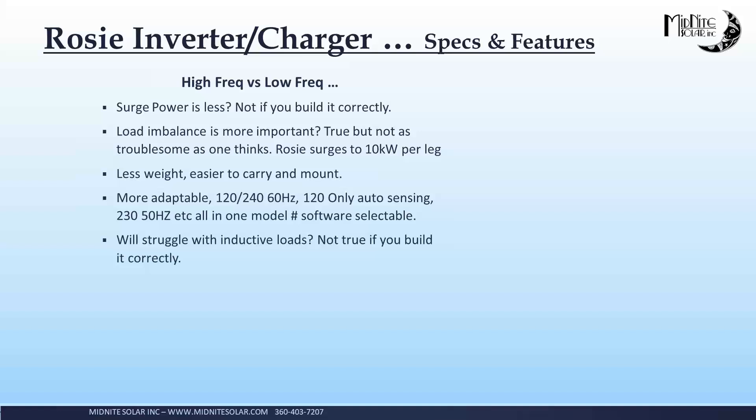Probably one of the big plusses of high frequency is less weight. Anybody who has lifted a Schneider XW Pro or a Sunny Island knows what I'm talking about. This ROSE is seven kilowatts and weighs 42 pounds. This thing is just easy to lug and easy to mount — it's not going to break your back to get it on the wall. The other advantage of high frequency is adaptability. You can have a single inverter like a ROSE that can do 120/240, 60 hertz, 120 only auto-sensing, 230/50 hertz with the push of a button, or even auto detect 208 three-phase. The 120-volt auto sensing is pretty cool. If you've got an RV with a 50-amp service entrance — split phase 240 going in — and you take a 30-amp dog bone, the 30-amp service in the campground is 120 only. The dog bone takes L1 from the 30-amp 120 and ties it to both L1 and L2 on your 50-amp plug, and the ROSE on the mobile version will auto sense that and switch to 120-only mode and charge off both legs.